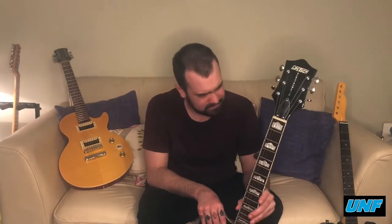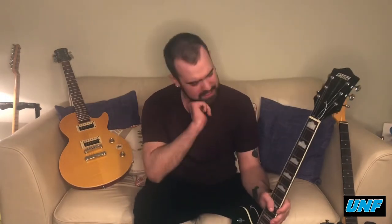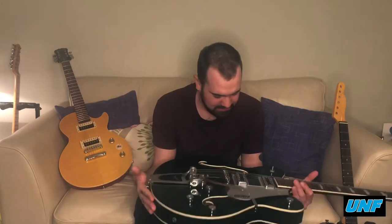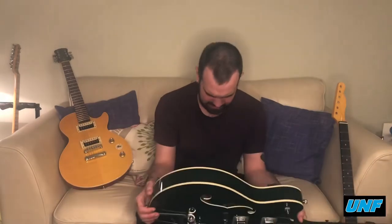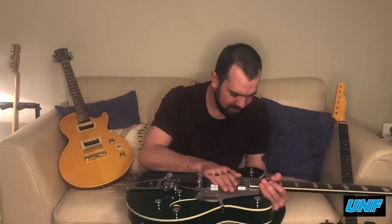I'd been going through a particularly difficult time with a personal issue and felt I should treat myself. I think it was 900 pounds — I bought it on hire purchase. I kept thinking I can't play this, I can't even get a scratch on it. It's just so beautiful; if I get a scratch on it it's going to be worthless to me.